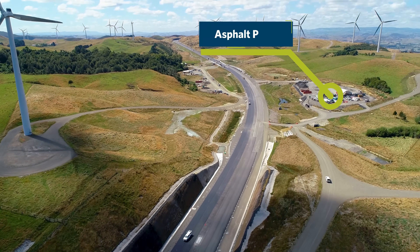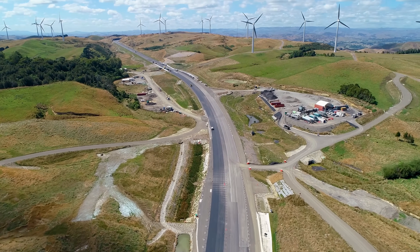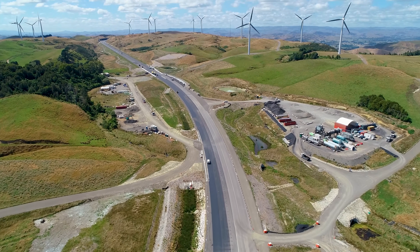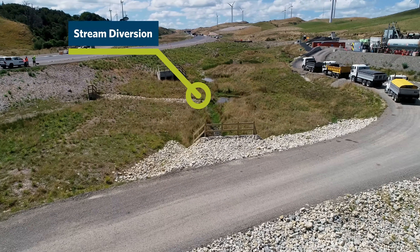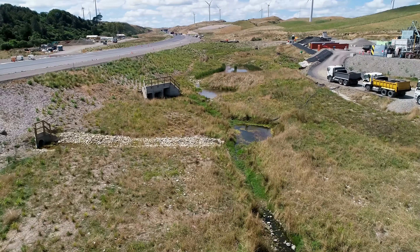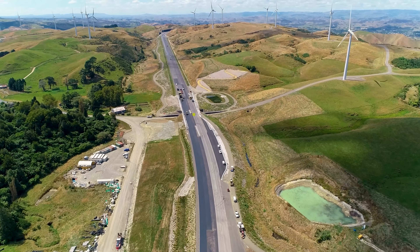Here's the old asphalt plant — it'll still be there till early May and then gets decommissioned. As we've said previously, that's been supplying the asphalt along with another one we have set up in Bulls. Beautiful view of the stream diversions we've built with beautiful clear water. Now we're getting to the stage in the job out midway.